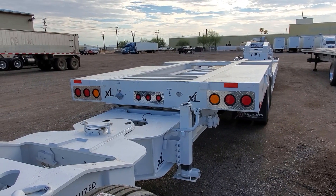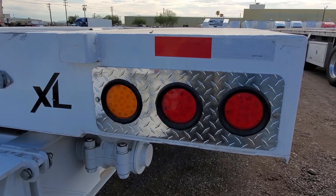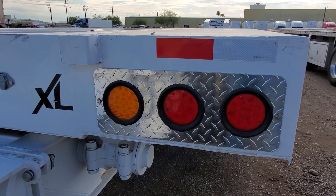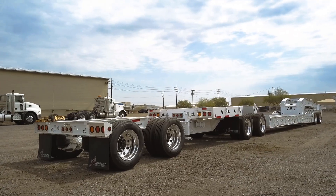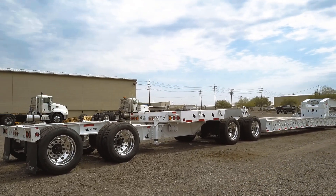Both the trailer and booster have a 3 tail light aluminum package with amber strobe lights. This entire trailer has an air ride suspension system and polished aluminum wheels.